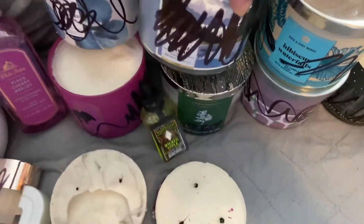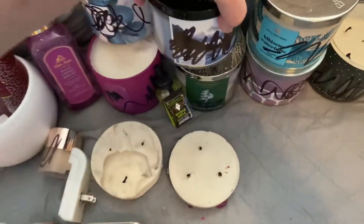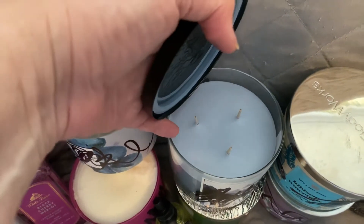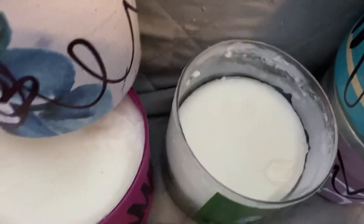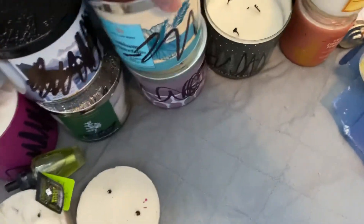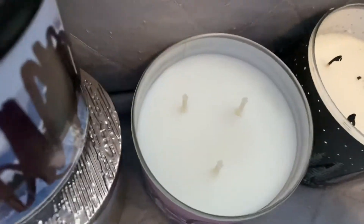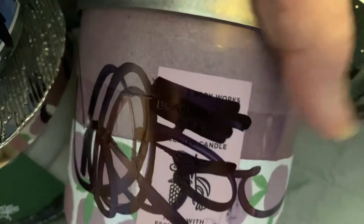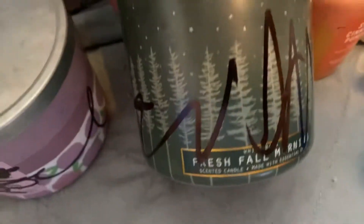I have Sun-Kissed Linen, which is halfway burned — that one is broken. And another full one without the wicks — this one is Black Cherry Merlot. Then I have Lakeside Morning, full candle, never burnt, unbroken glass. I have Eucalyptus Spearmint, half burnt, again without the wicks. Hibiscus Waterfall, half burnt. Another full candle, never burnt — this one is Blackberry and Basil.